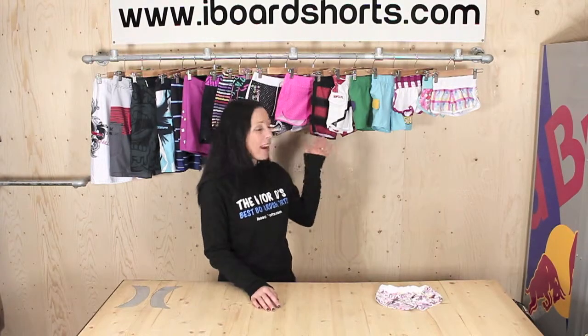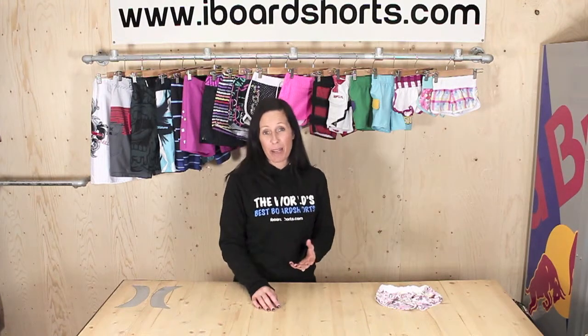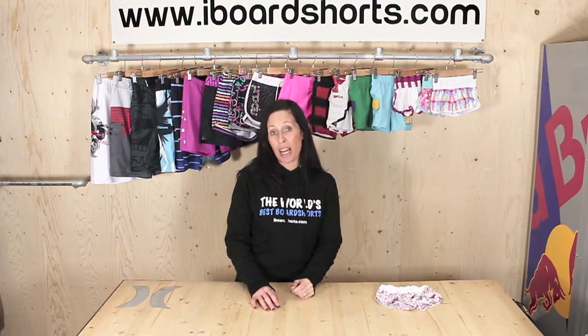Hi there, I'm Tammy and here at iBoardShorts we've got a great range of kids boardshorts. As we all know, kids grow at totally different speeds, so it can be quite tricky to figure out what size your child needs. We thought we'd run through a brief size guide to try and help you out.